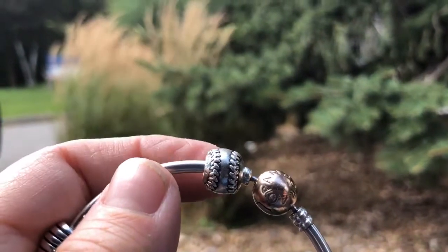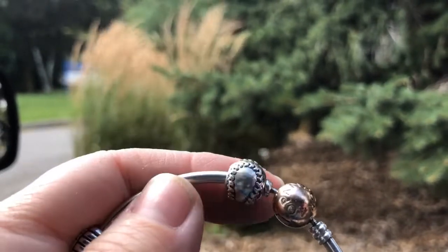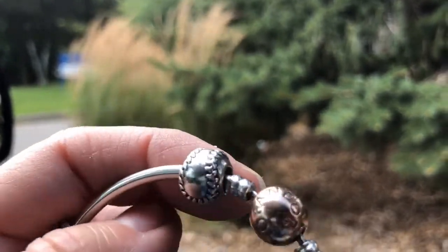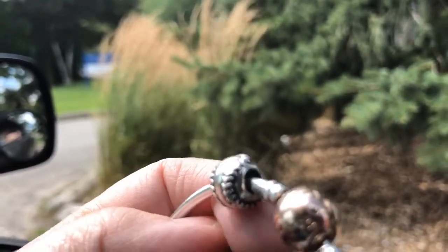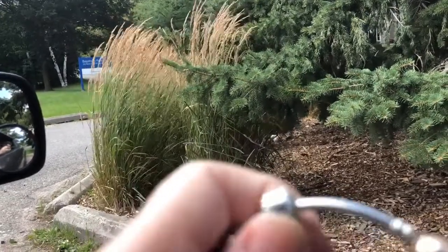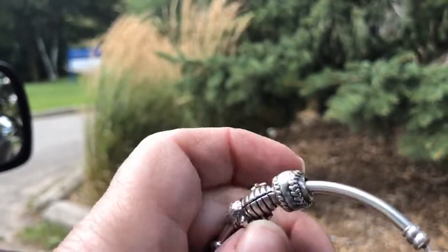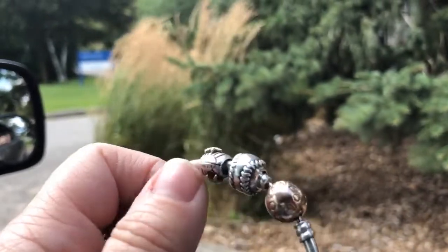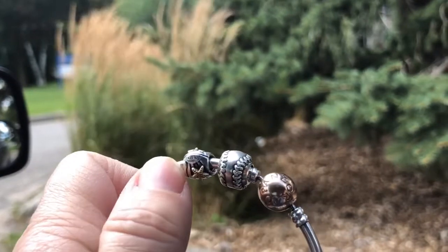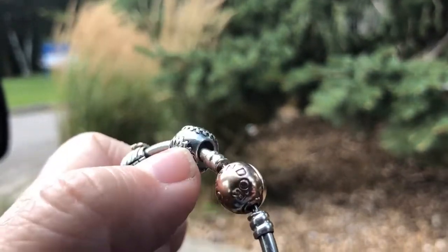I ended up going into Style Encore and they had this old baseball charm. I think that's cool because I used to play ball for years and years — it was slow pitch, actually called blooper ball, but this is going to represent that. And look how big this charm is. Next to my rose clasp it's huge, and here's my seashell next to it. That's a big charm.